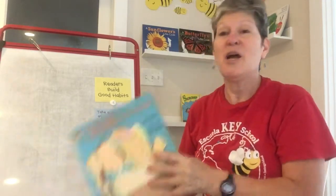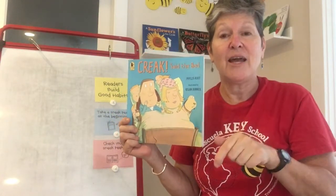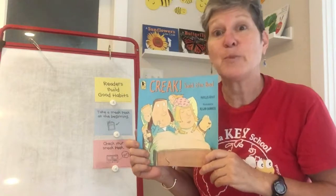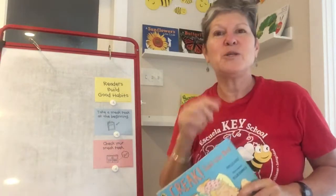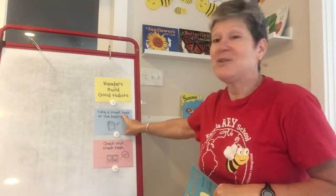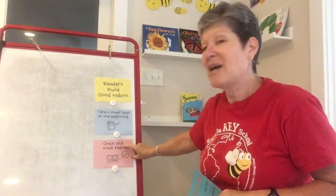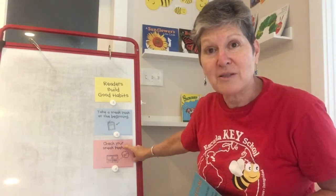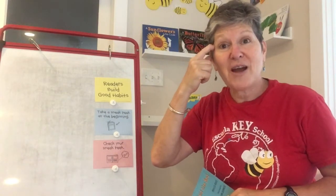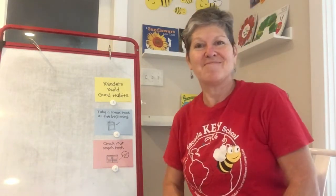I hope you enjoyed 'Creak Said the Bed.' Don't forget — today, when you are reading the next book you pick up, I want to be sure that you work on your good habits. Be sure you take a sneak peek before you start reading, and check your sneak peek as you go through your book to make sure you're on track. Because reading is thinking, and make sure you're on track. See you later.